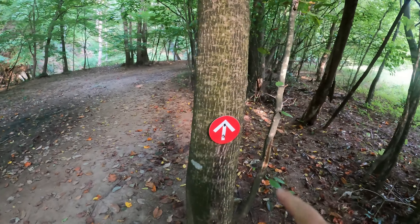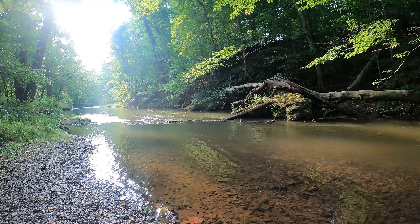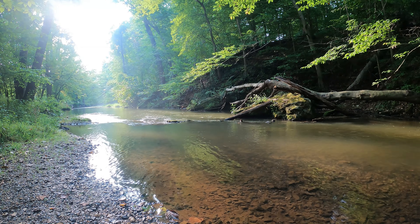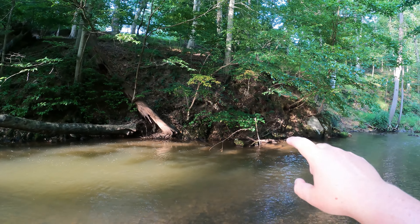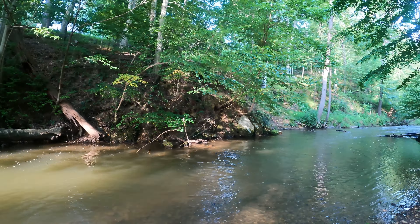As you can see we are still on the red trail. I always think it's beautiful when the sunlight kind of dances through the trees and reflects off the water — not sure if the camera is capturing that.